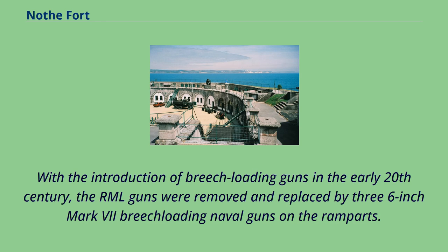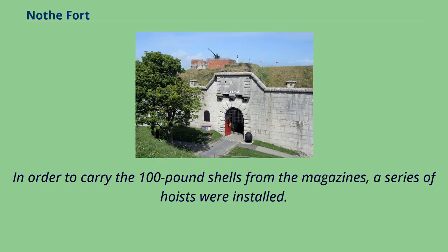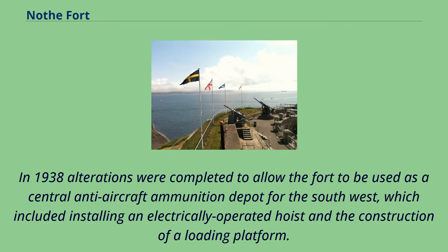With the introduction of breech-loading guns in the early 20th century, the RML guns were removed and replaced by three 6-inch Mark VII breech-loading naval guns on the ramparts. In order to carry the 100-pound shells from the magazines, a series of hoists were installed. In 1938, alterations were completed to allow the fort to be used as a central anti-aircraft ammunition depot for the southwest, which included installing an electrically operated hoist and the construction of a loading platform.